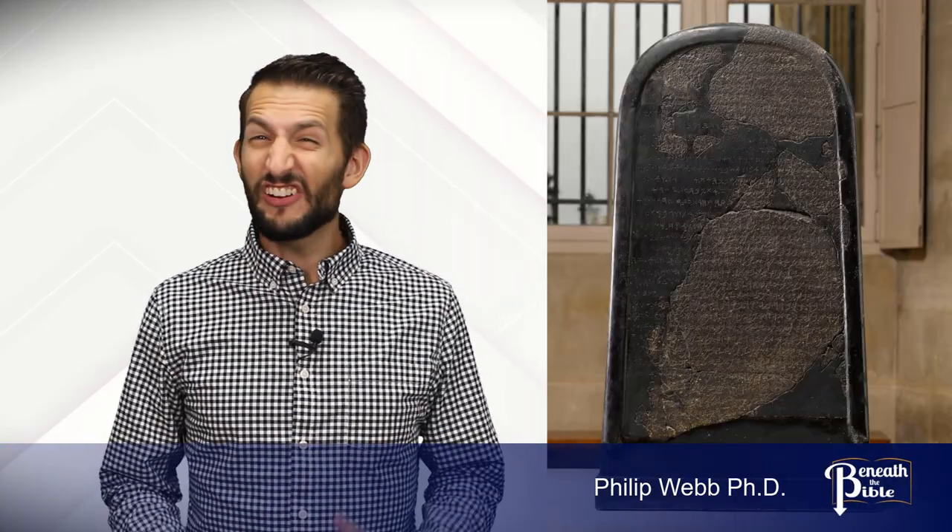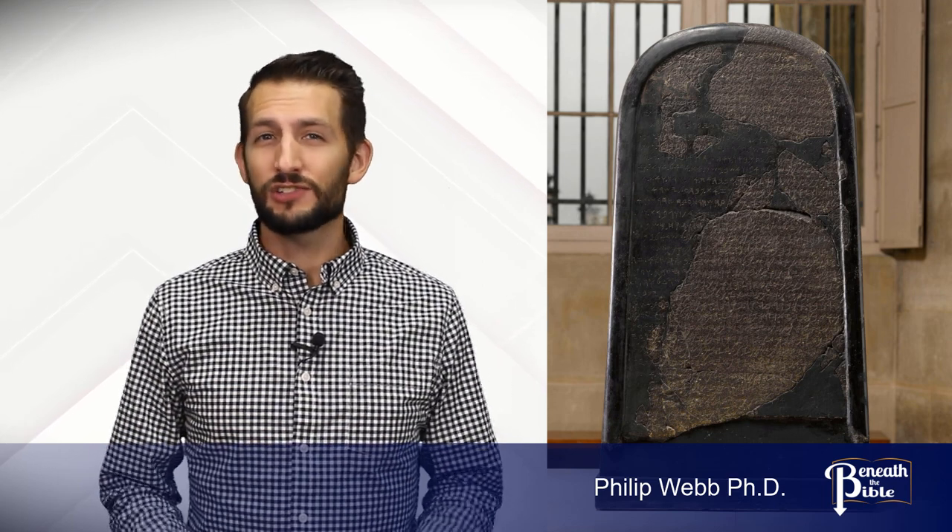The Stela itself has a very interesting story of discovery, and that story will have some bearing on how we understand the stone, so it's worth going into in some detail. The stone was apparently known amongst members of the Beni Hamada Bedouin in Jordan for some time. It only came to the attention of Western scholars in 1868, when Frederick Klein, who was an Anglican missionary, was traveling through Ottoman-controlled Trans-Jordan.